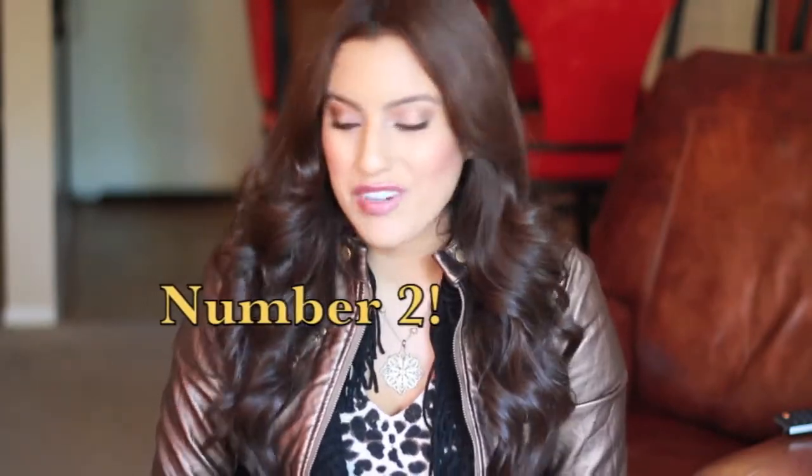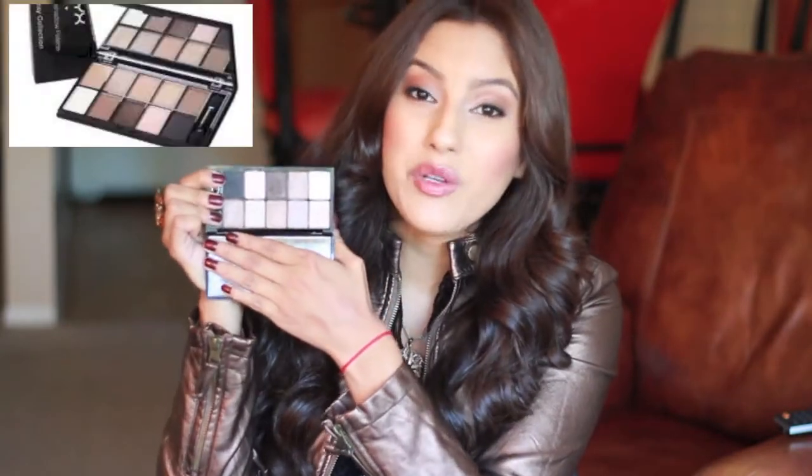The next of my makeup favorites for fall is this NYX palette. It is the 10 eyeshadow palette from the Runway Collection — this one's called Champagne and Caviar. It's all these really pretty neutral colors. You have some for the dark outer corners of your eyes to smoke that out, and you also have some really shimmery neutral colors, which I love.